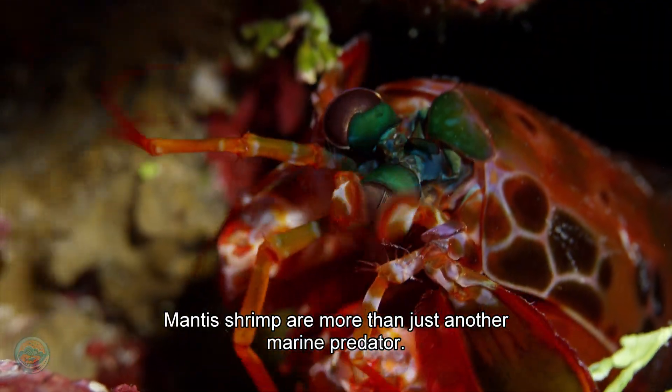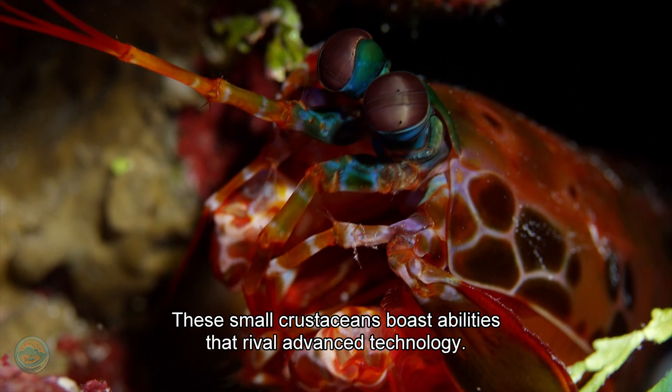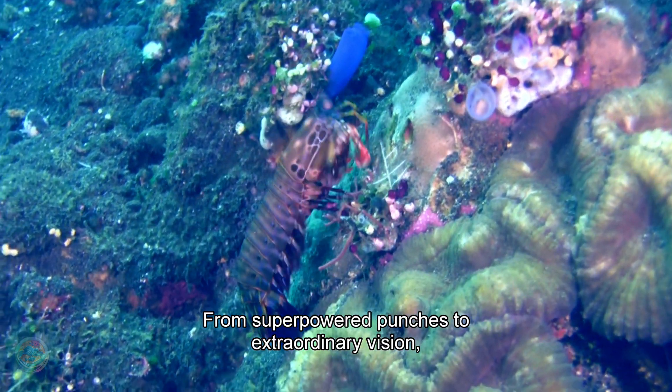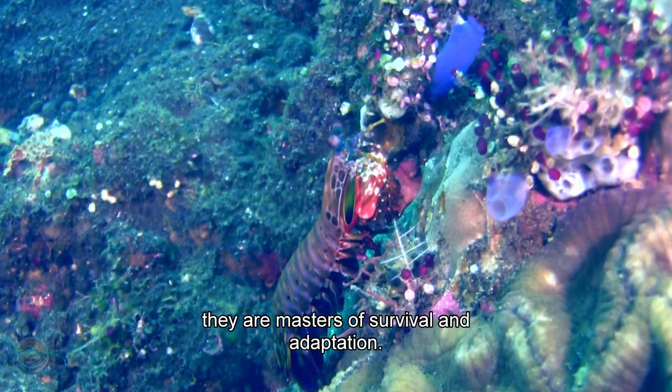Mantis shrimp are more than just another marine predator. These small crustaceans boast abilities that rival advanced technology. From super-powered punches to extraordinary vision, they are masters of survival and adaptation.